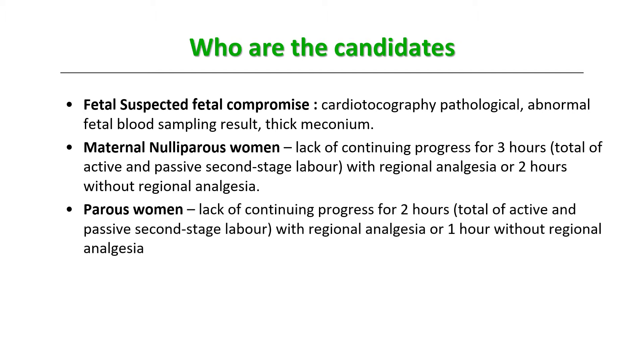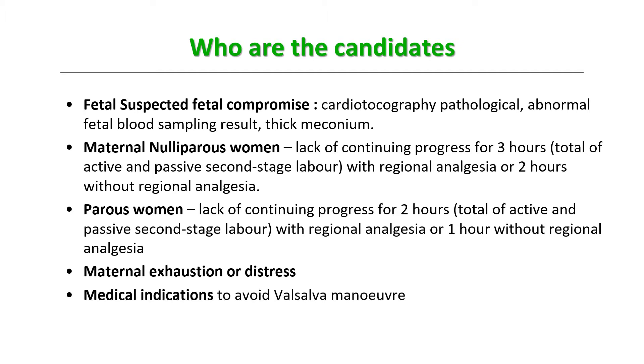In parous women, lack of continuing progress for two hours total of active and passive second stage labor with regional analgesia, or one hour without, requires assistance. Sometimes females are completely exhausted and in distress, so we cut down the second stage. Certain medical indications — such as heart disease where you want to avoid Valsalva — also require cutting down the second stage of labor using an instrument.